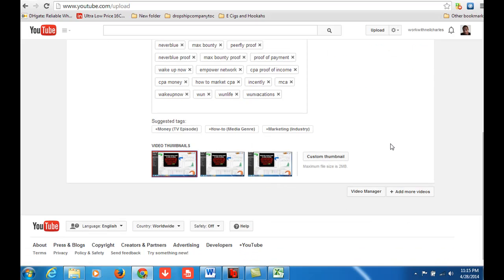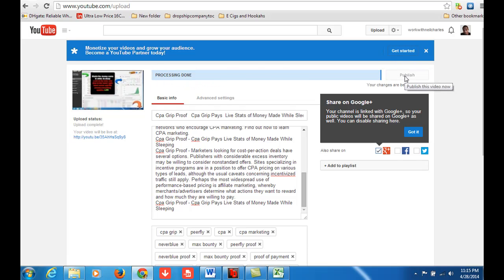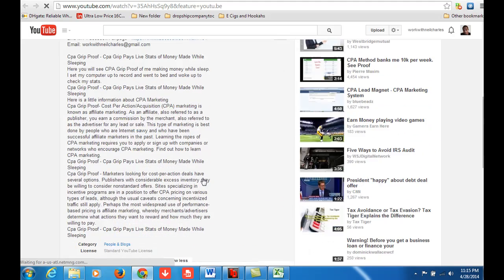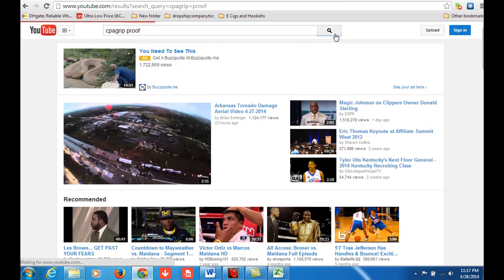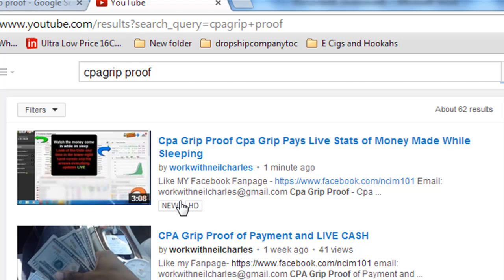Now let's set our thumbnail — just choose a thumbnail — and we're going to hit save draft, then hit publish. All right, the video is live. So let's go ahead and see it. As you see right here, we've got no views, no nothing yet. I just put this video up. Let's go try to find it on YouTube. CPA Grip Proof. Look at this right here — number one, listed one minute ago. I'm already ahead of all these videos just by using this tool. I just ranked this video before your eyes. I'm ranked number one on YouTube for this keyword.